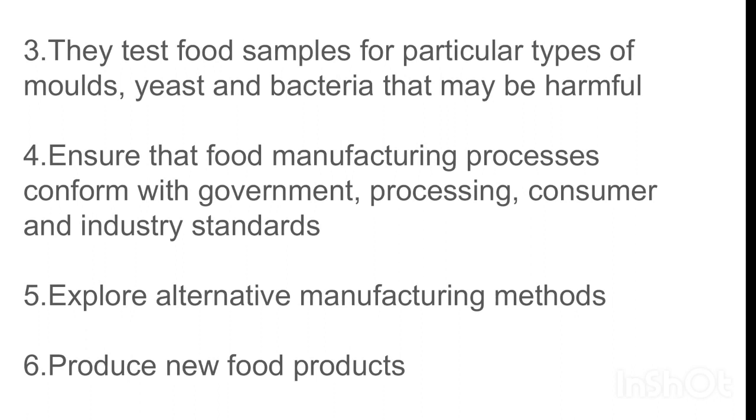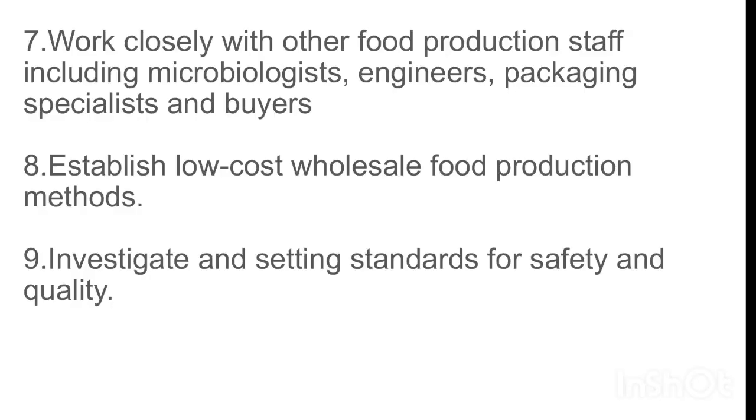Fourth, they ensure that food manufacturing processes conform with government, consumer, and industry standards. Fifth, they explore alternative manufacturing methods. Sixth, they produce new food products. Seventh, they work closely with other food production staff including microbiologists, engineers, packaging specialists, and buyers. Eighth, they establish low-cost wholesale food production methods. Ninth, they investigate and set standards for safety and quality.